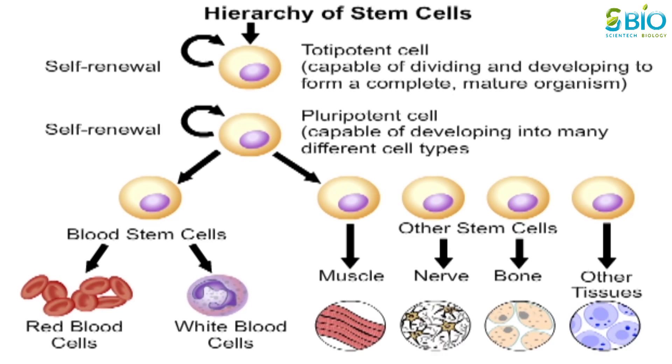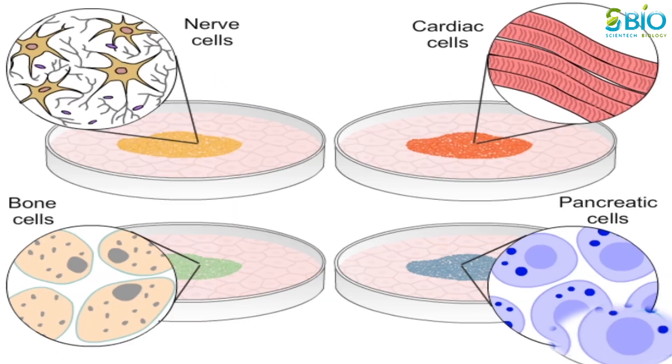Stem cells can be obtained from many sources, but not all stem cells are equal. Some stem cells are said to be pluripotent — they have the ability to develop into many different cell types of the body — while others are more restricted in the types of cells they can become. The goal of cell replacement therapy is to use these cells for transplantation to replace tissues and to restore function.